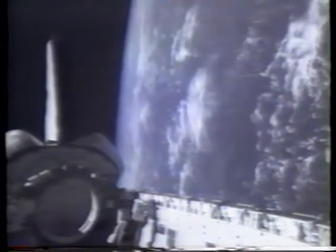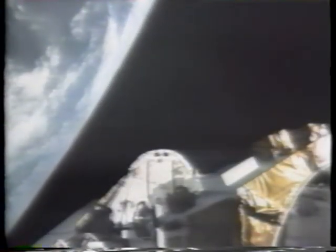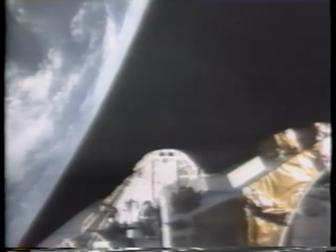We took some pictures of it, and I'll tell you it was a little more impressive from on board than it is here, but nevertheless it was a welcome diversion from just going around the world with the payload bay facing the Earth all the time.